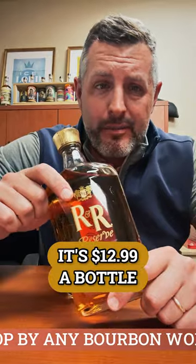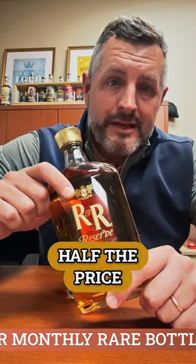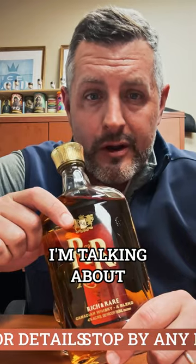It's $12.99 a bottle — ridiculously cheap. I put it up against Crown Royal, I put it up against Canadian Club, and it is half the price of those bottles and all of the quality. So next time you have a bottle of Caribou Crossing, do the Pepsi Challenge yourself and you'll see what I'm talking about.